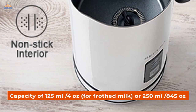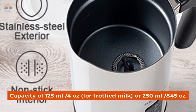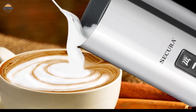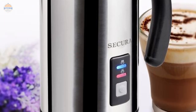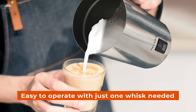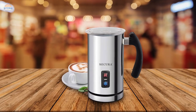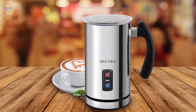With a capacity of 125 ml (4 oz) for frothed milk or 250 ml (8.45 oz) for heated milk without foaming, this machine will meet all your needs for perfect cafe beverages every time. Its small size makes it ideal for tight spaces on your kitchen countertop as well as a travel companion. Easy to operate with just one whisk needed for all functions — much easier than using separate whisks for each task. The Secura Electric Milk Frother is perfect for busy coffee lovers who want quick results without having to fuss about cleanup afterwards.